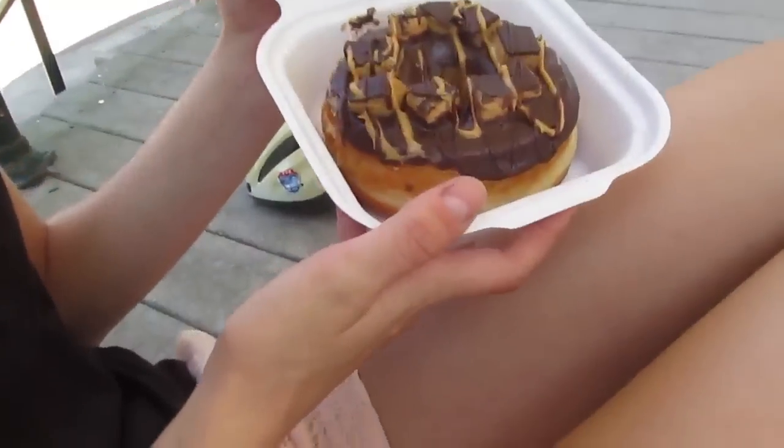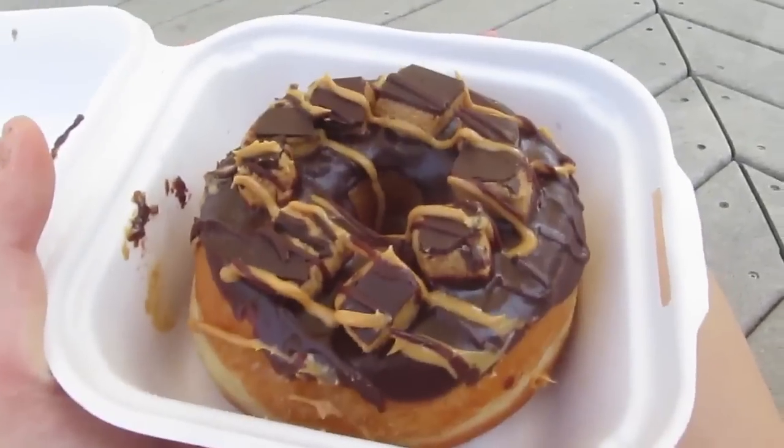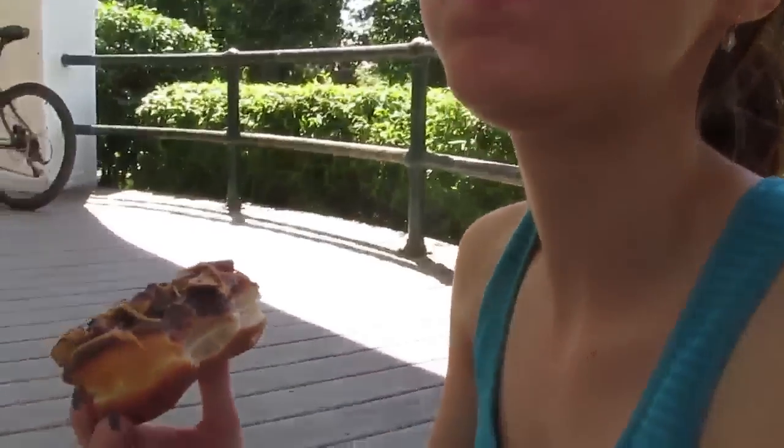We both got the Reese's Peanut Butter Cup donut. Doesn't that look amazing? It was really, really good. I haven't had a Reese's Cup since I went vegan, so it tasted spot on. And I am obsessed with peanut butter, so great.